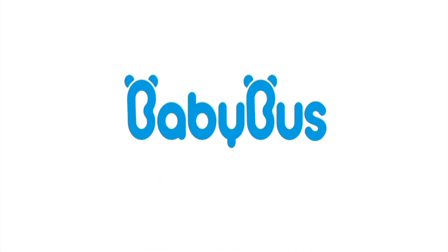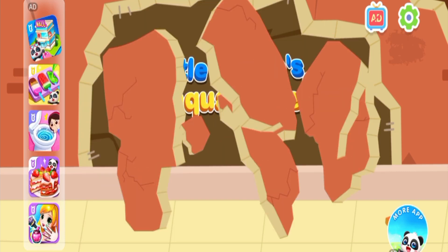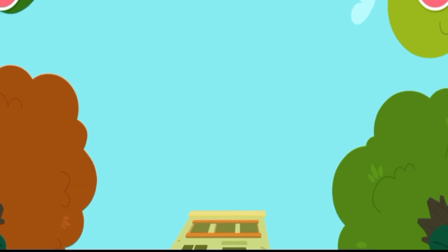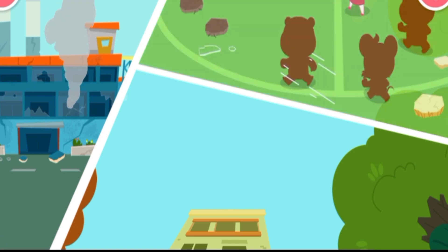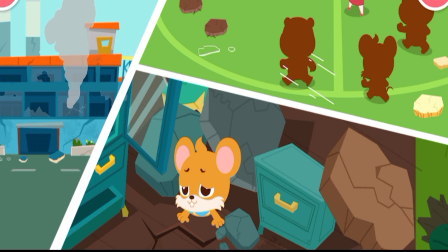Baby Bus. It's an Earthquake! The earthquake has destroyed factories, schools, and residential buildings. It has also brought disaster to people. Emergency rescue and aid are needed in the disaster area.